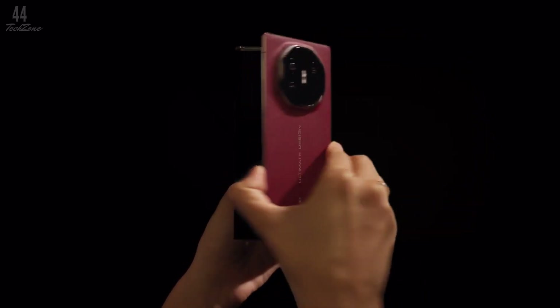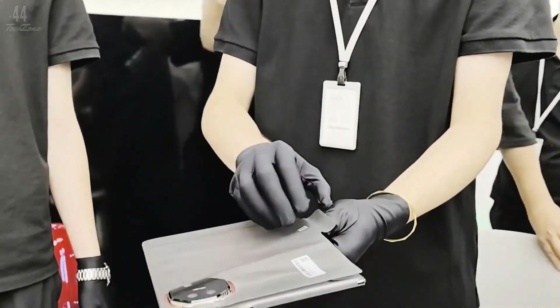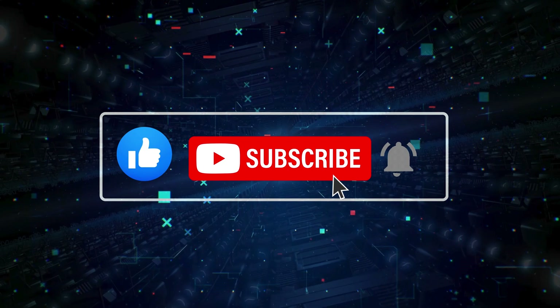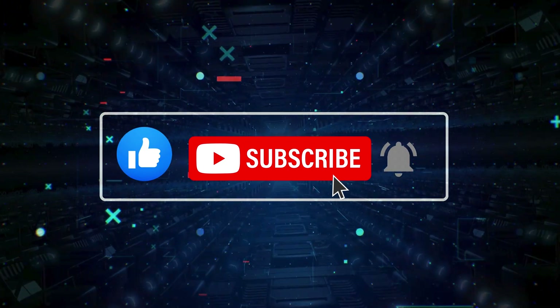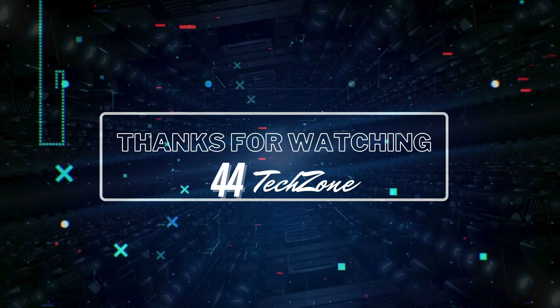Huawei's Mate XT is set to redefine the foldable smartphone market with its unique tri-fold design. Don't forget to like, subscribe, and hit that notification bell to stay in the loop on all things Huawei. Thanks for watching, and I will see you in my next video.